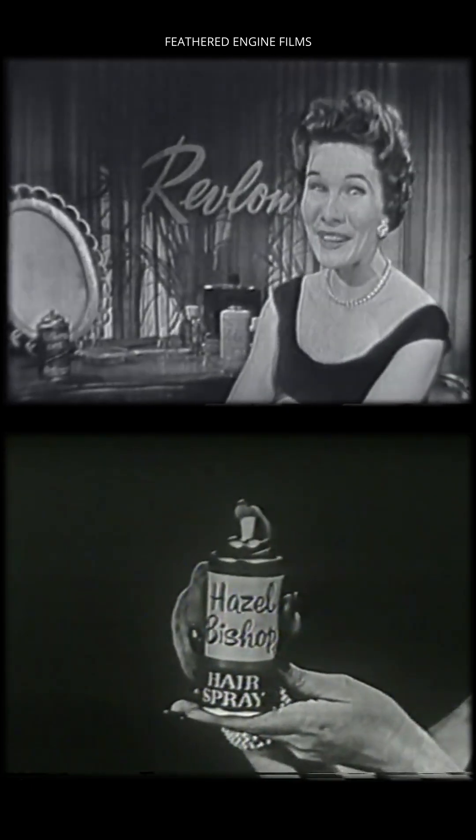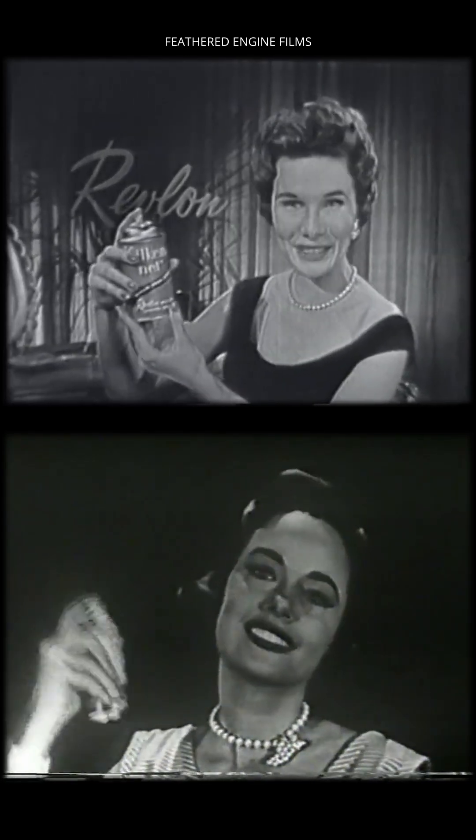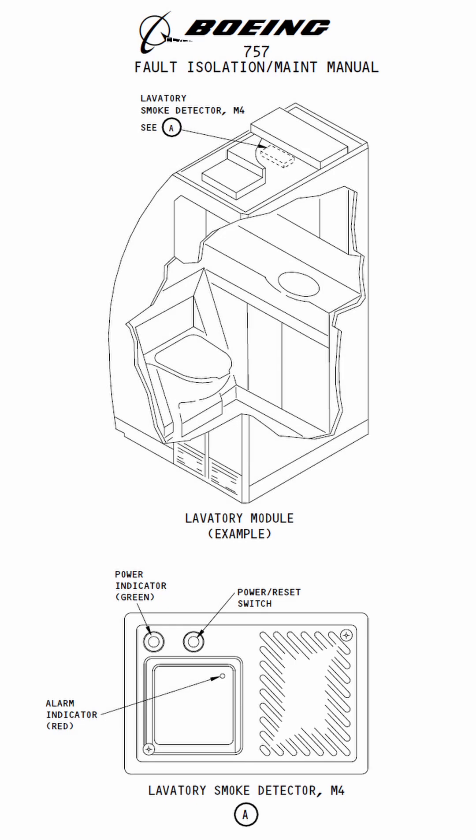These days it's not so common, but if you are using hairspray on an aircraft in the toilets, do be careful because it can be picked up by the smoke detectors.